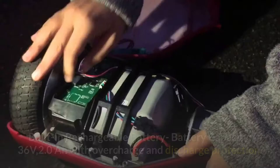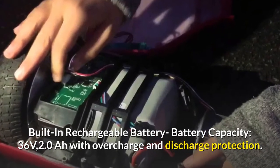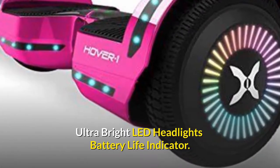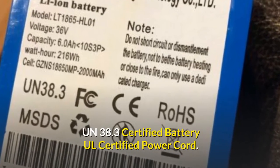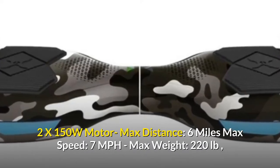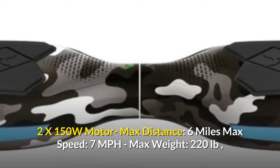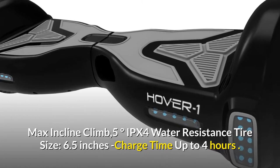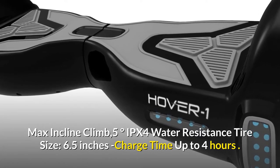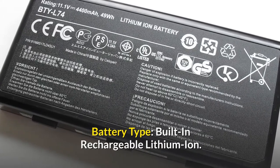Number 8: Hover One Chrome 2.0 hoverboard electric scooter. Features built-in Bluetooth speakers at 2x5W, rechargeable battery capacity 36V 2.0 with overcharge and discharge protection, ultra-bright LED headlights, battery life indicator, UN 38.3 certified battery, UL certified power cord, 2x150W motor, max distance 6 miles, max speed 7 miles per hour, max weight 220 pounds, max incline 5 degrees, IPX4 water resistance, tire size 6.5 inches, charge time up to 4 hours, built-in rechargeable lithium-ion battery.